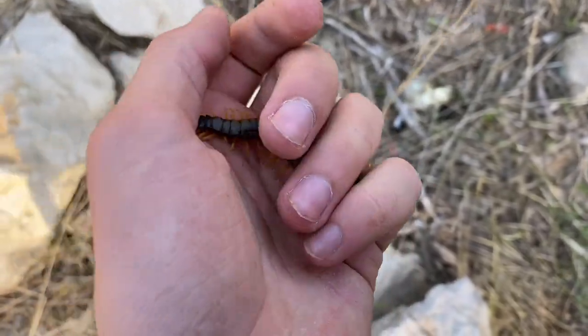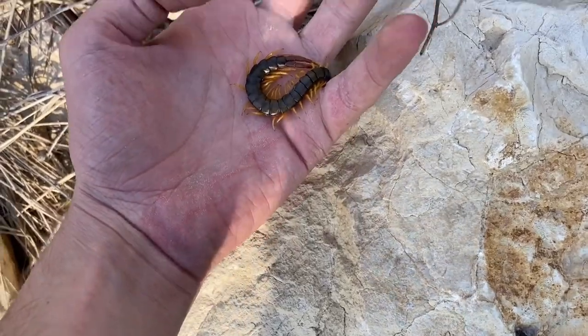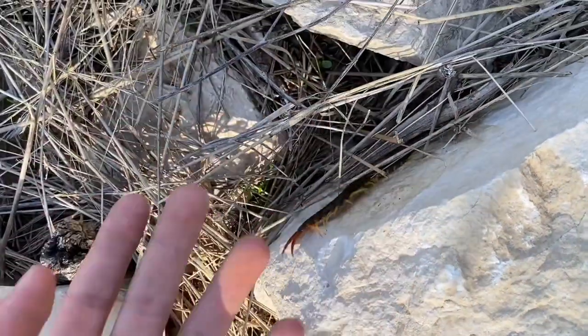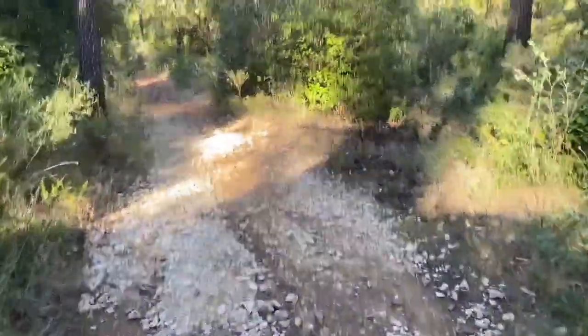Just got bitten on the index finger. Anyway, I'm going to give this centipede a new rock courtesy of myself. Well, that will be all for this video — thank you for watching.